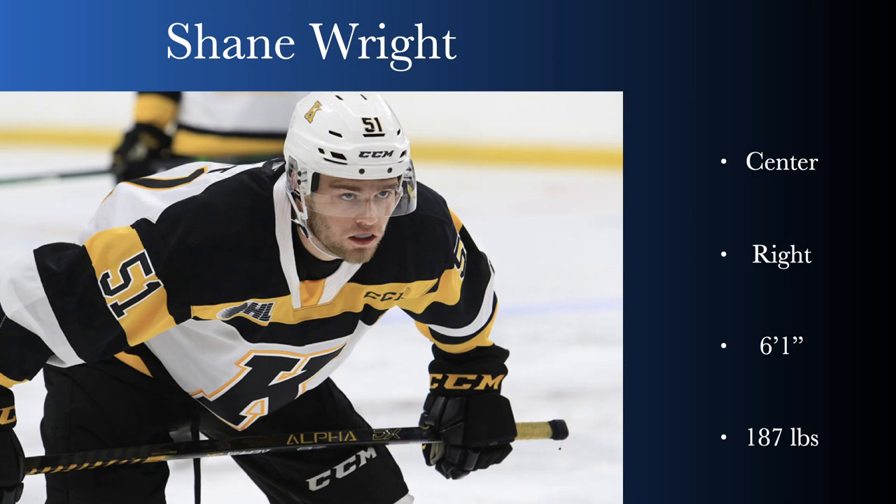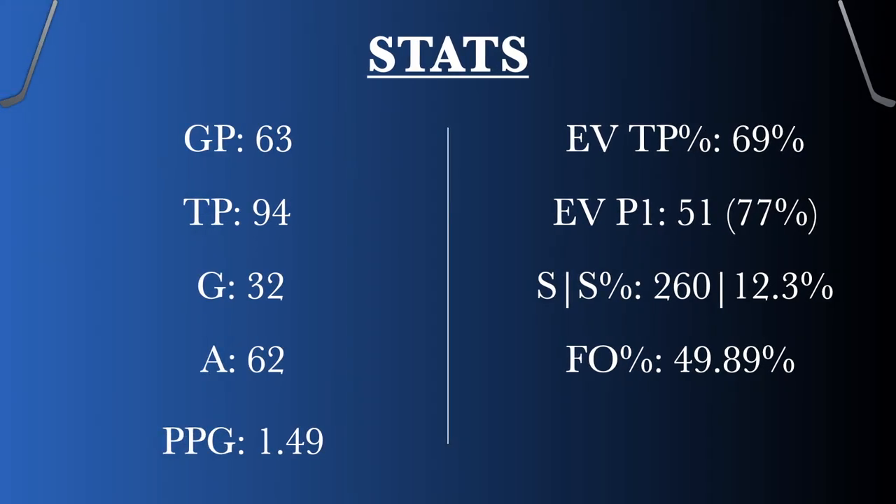So you've been staring at this page for about a minute now, so I'm pretty sure you understand that he's a center. He shoots right, 6'1 and 187. I think the 187 might go up a little bit because he has some pretty wide shoulders — I wouldn't be surprised if he plays around 195. He played 63 games for a total of 94 points including 32 goals. It's a good season. Point per game 1.49 — he started way slower than that and finished at almost 1.9, so he evened it out pretty good. 69% of his points are even strength, so not a concern whatsoever.